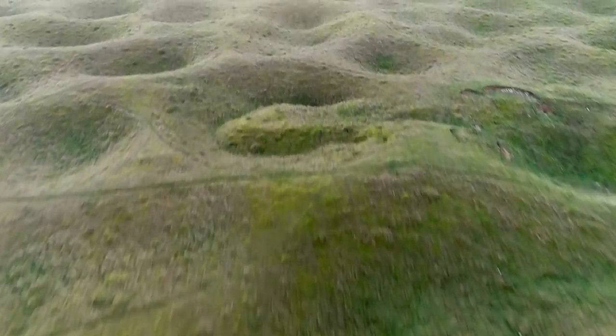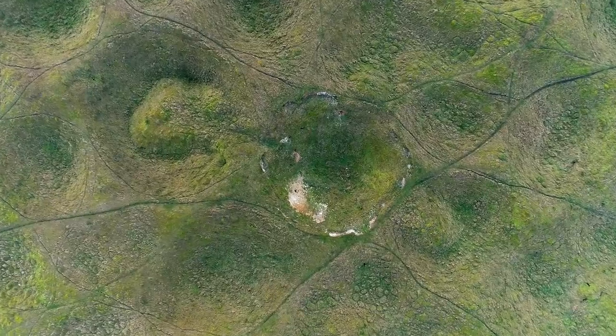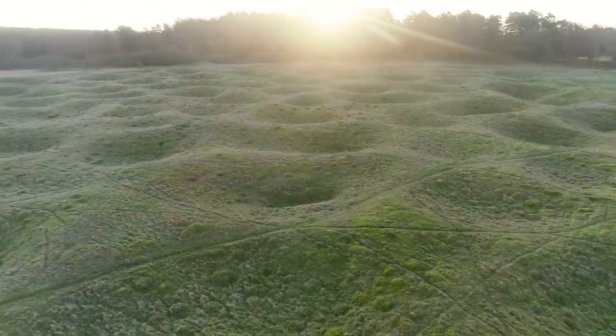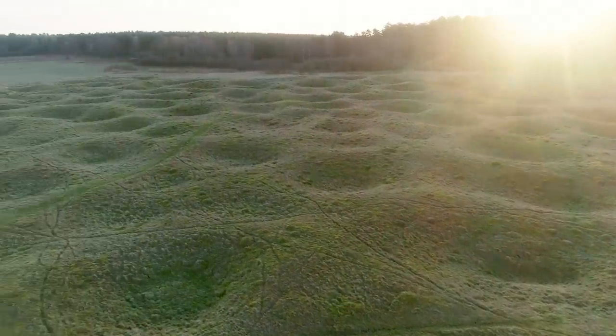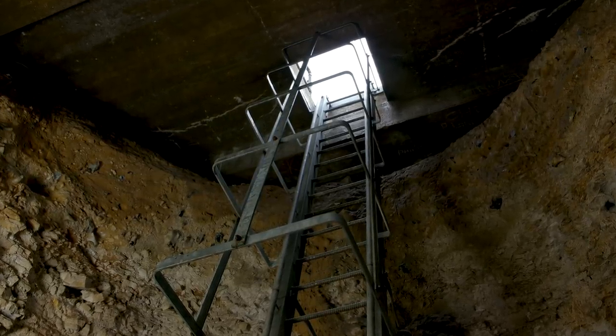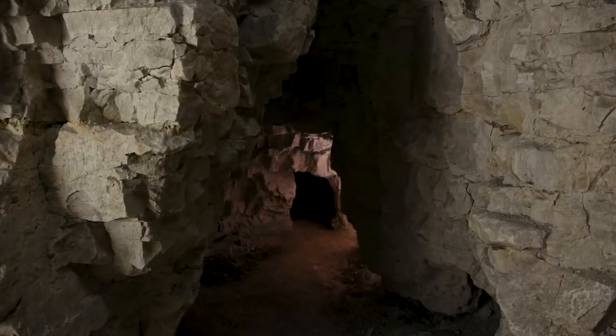Grimes Graves is a complex of Neolithic flint mines. It first operated over four and a half thousand years ago and continued for several hundred years. In the present day, visitors are still able to descend an open shaft and walk in the footsteps of those prehistoric miners. Before we head down, let's meet with English Heritage historian Susan Greeney to find out more about this prehistoric site.